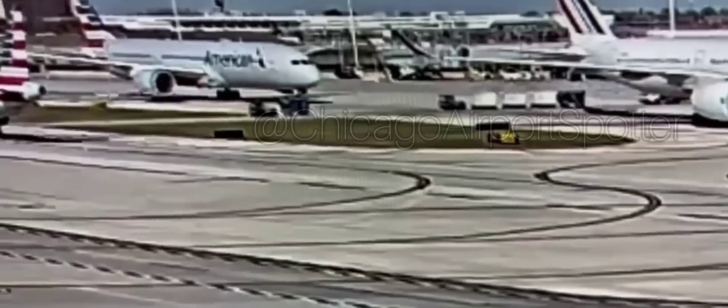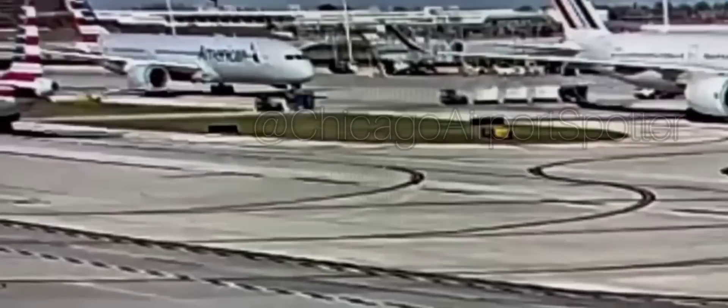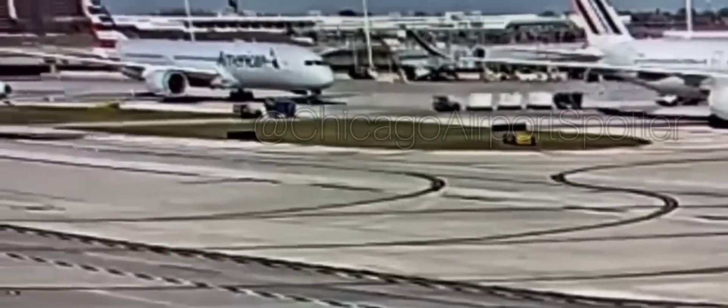The first tug makes it across both taxiways Bravo and Alpha perfectly fine. However, you can see there's an aircraft taxiing northbound on taxiway Alpha. Had I been driving that second tug, I would not have proceeded across, because there are two aircraft — Air France and the American 787 — blocking the service road almost, and the Air France may have been blocking my view of the northbound aircraft.